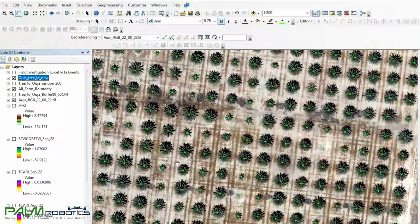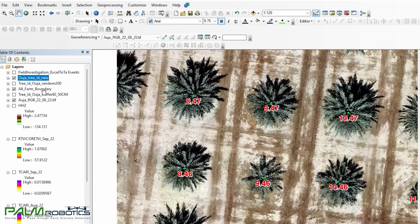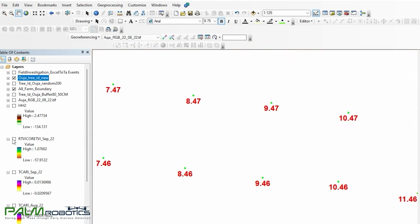Based on today's most advanced technologies, including remote sensing and GIS, artificial intelligence (AI), machine learning (ML), and sophisticated algorithms, the company has built a powerful solution for detecting palm tree infestation.